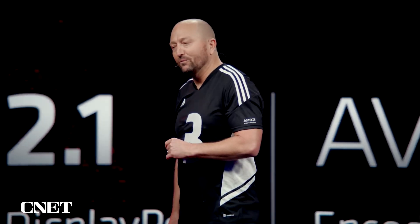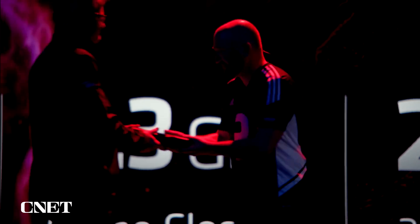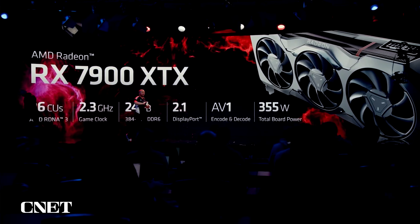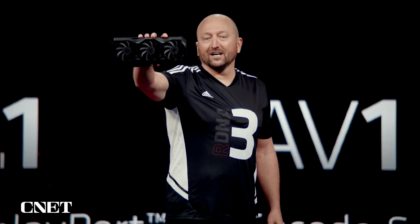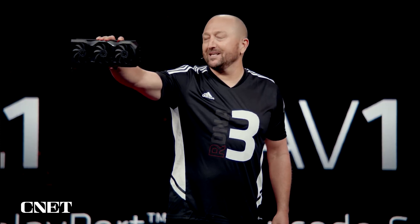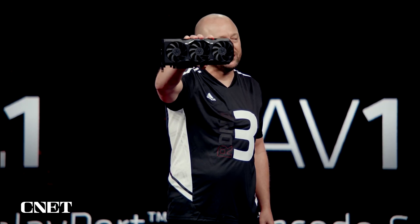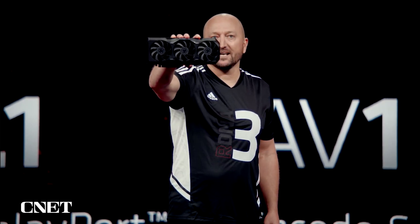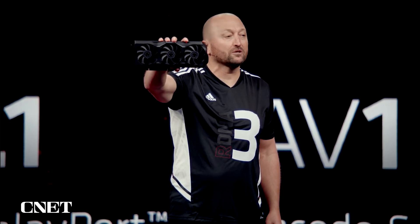Now that you've seen the performance, allow me to introduce the Radeon RX 7900 XTX. Take a good look. We've spent a lot of time optimizing this card, but more importantly, making sure that you're going to be proud when you put it into your rig. This gaming card is built to provide exciting performance in 4K resolution and beyond.